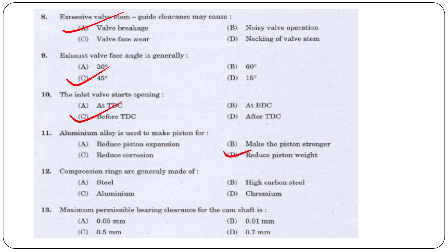Next question: Compression rings are generally made of — steel, high carbon steel, aluminium, or chromium?